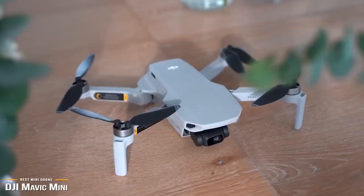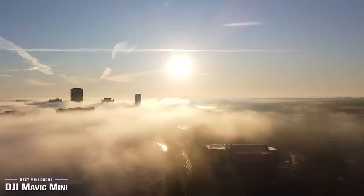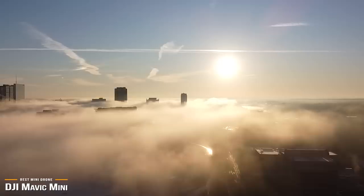Intended as the drone for everyone, DJI's Mavic Mini hits the sweet spot of core features, build quality, and performance at an affordable price, making it a great choice for drone enthusiasts and novice flyers.